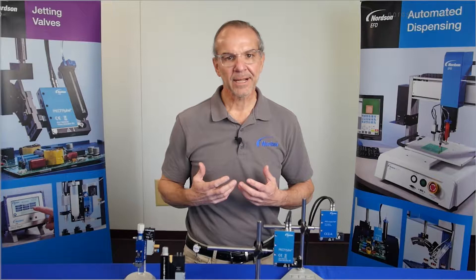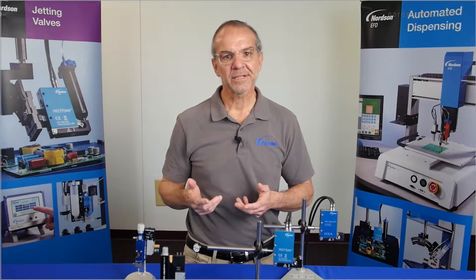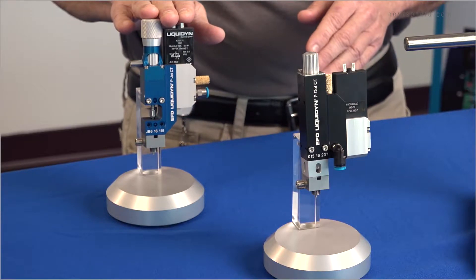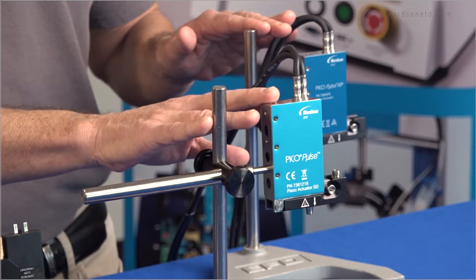Hey, everyone. Welcome back to another edition of the Better Dispensing video series. I'm Tom Massino, and today we'll be discussing how to choose between an electro-pneumatic jet valve versus a piezoelectric jet valve.